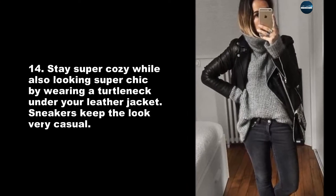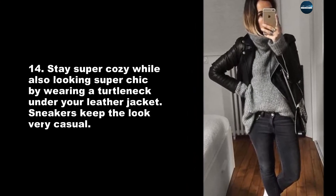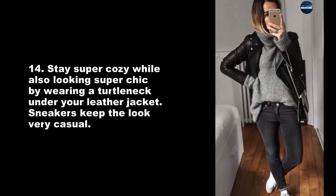Stay super cozy while also looking super chic by wearing a turtleneck under your leather jacket. Sneakers keep the look very casual.